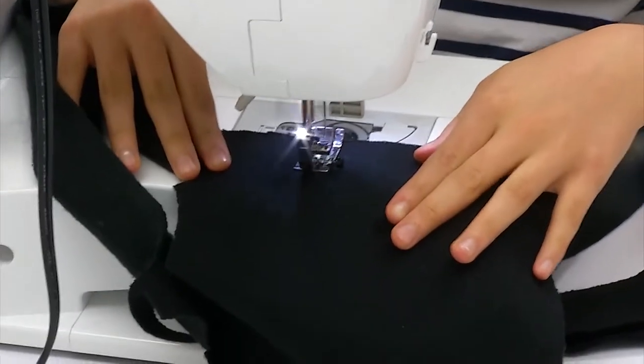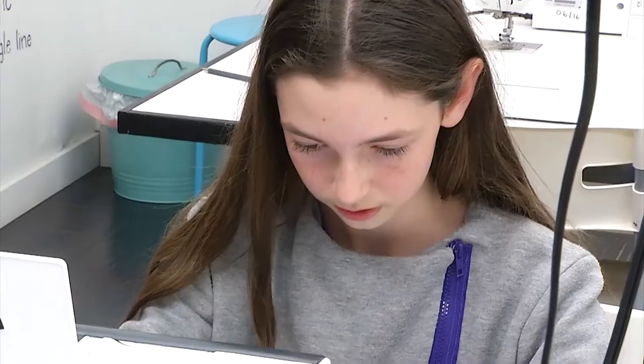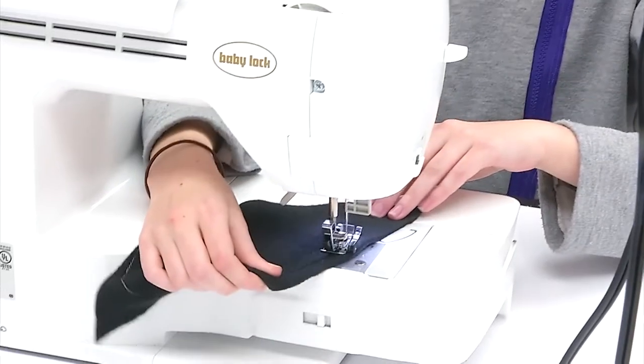This class can be for any type of sewer, even if you haven't done it before. I didn't know how to sew when I started, and it's still really fun. There's a lot of freedom with choosing your fabrics, and the teachers help you a lot, and everyone is really nice here.